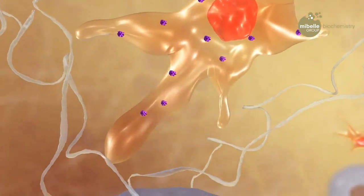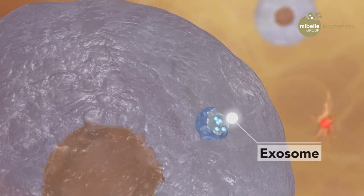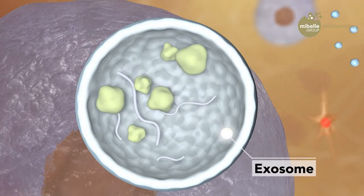The answer to this problem is to activate mesenchymal stem cells. Their power lies in exosomes, which are small vesicles surrounded by a membrane. Exosomes contain different signaling molecules to enable cell-to-cell communication.